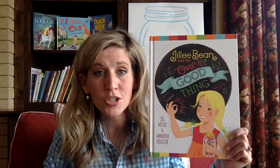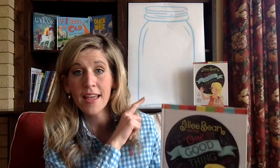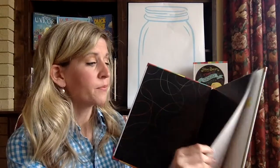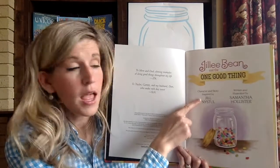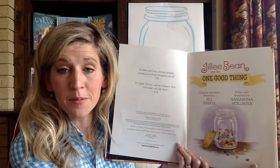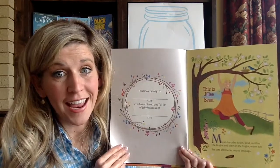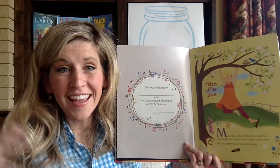Are you wondering how we're going to fill up that jelly bean jar? I don't want to give away what happens in this book, so stick around to the end of this story and I will tell you how to enter and play the jelly bean game. This book — the character and story were inspired by Jill Neistel, and it is written and illustrated by Samantha Hollister. I have got to say that these illustrations are beautiful. Today, I'm going to be reading for Kaylee. Hello, Kaylee — I hope that you like this book.